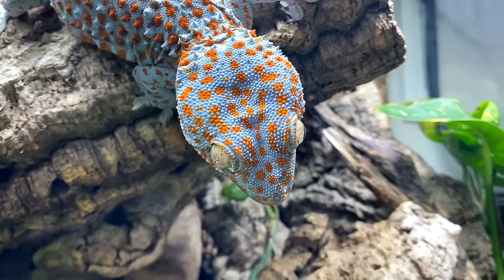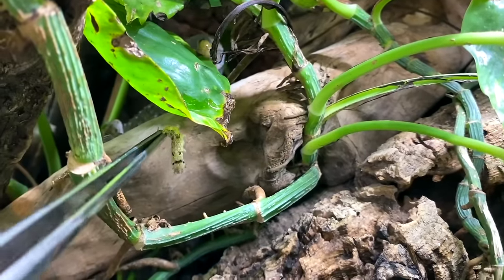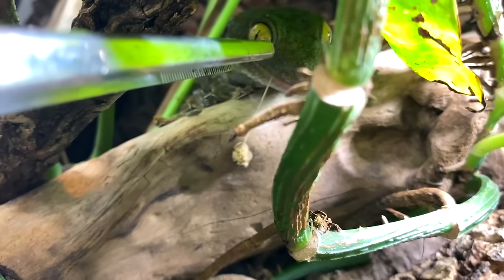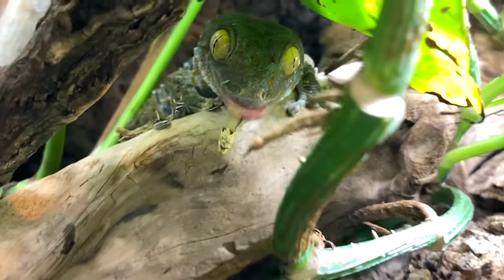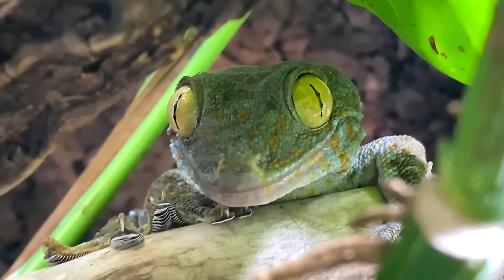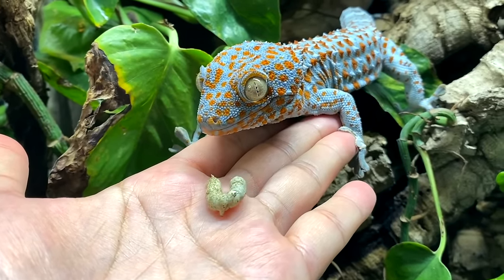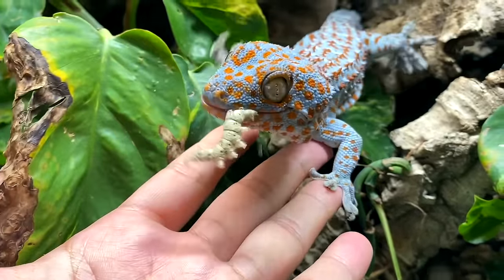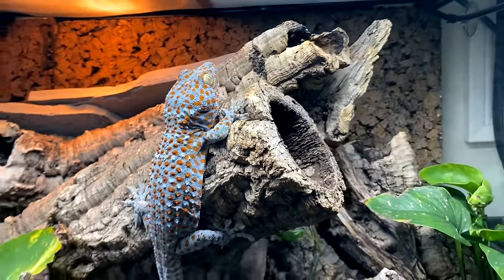Oh gross, that was nasty. There's Torch — Torch quick, come on before Tiki comes. Come on girl. Oh gross. Here, finish that. Can you? There we go. Oh he still missed. There you go, get it! There you go. Nasty. Good boy, good boy Tiki.